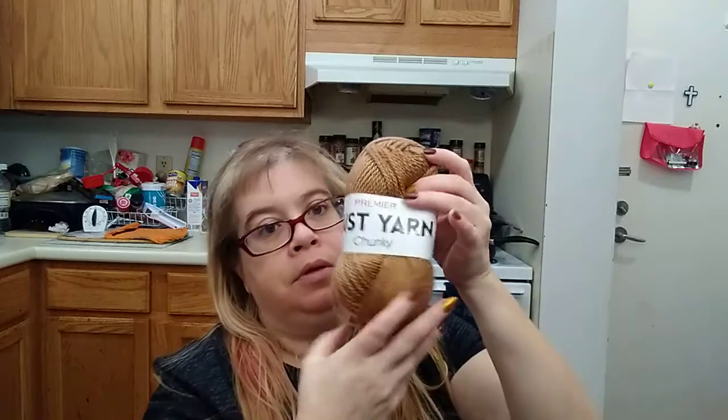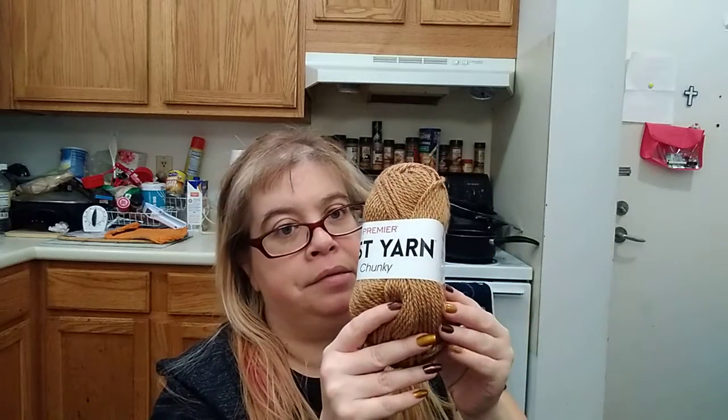And I got one more item. I had to get the Premier Just Yarn Chunky. I got that from Dollar Tree — very pretty color.